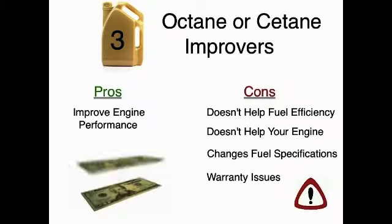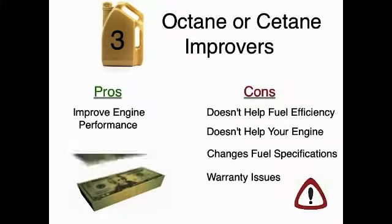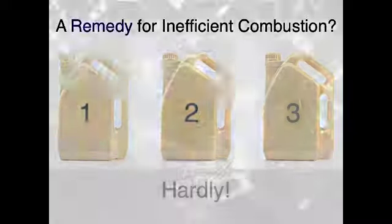This change in fuel specifications can also lead to warranty issues and, like other fuel additives, they are highly expensive. A remedy? Hardly. These types of additives are neither practical nor cost-effective in preventing the formation of combustion-related deposits or emissions.